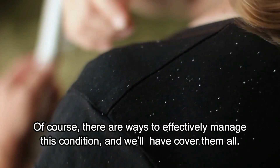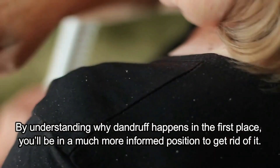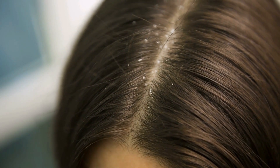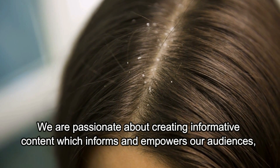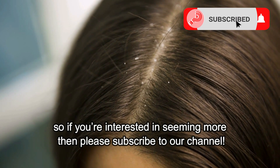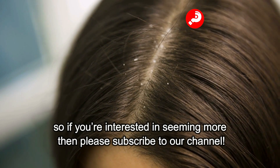Of course, there are ways to effectively manage this condition and we'll cover them all. By understanding why dandruff happens in the first place, you'll be in a much more informed position to get rid of it. We're passionate about creating informative content which informs and empowers our audiences, so if you're interested in seeing more, please subscribe to this channel.